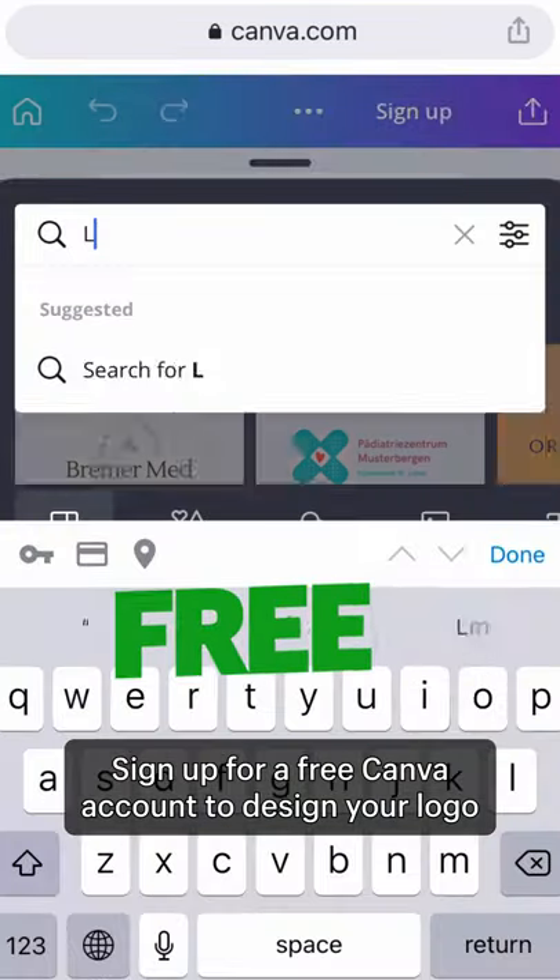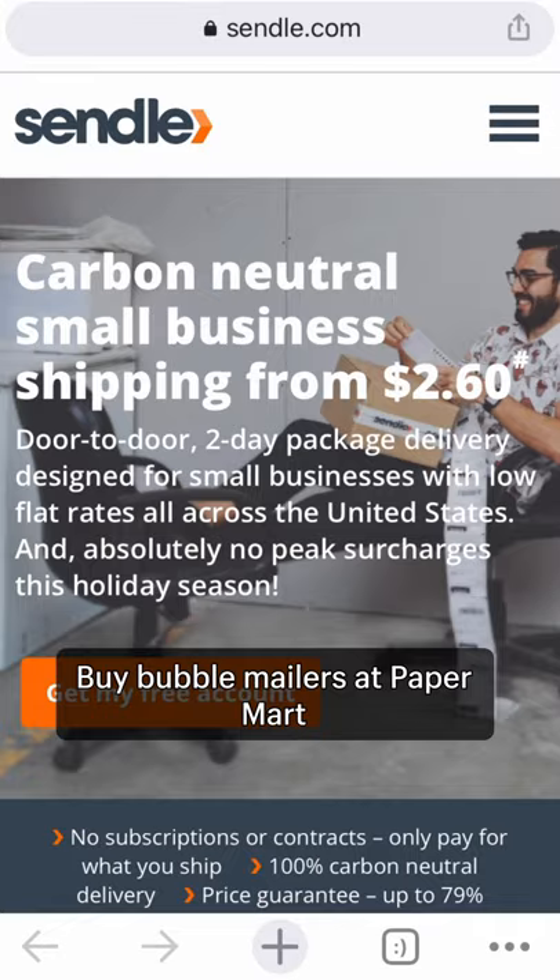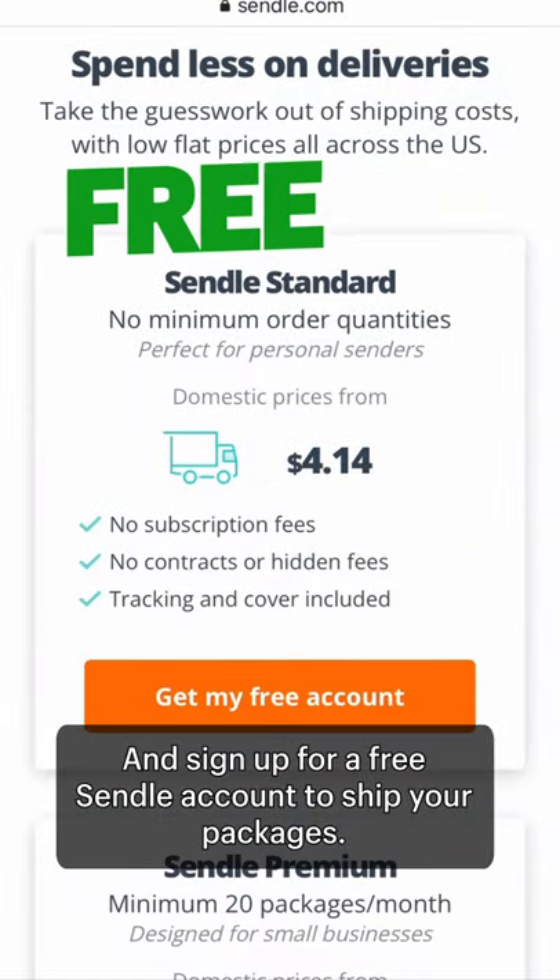Sign up for a free Canva account to design your logo, labels, and more. Print your labels with Avery, buy bubble mailers at Paper Mart, and sign up for a free Sendel account to ship your packages.